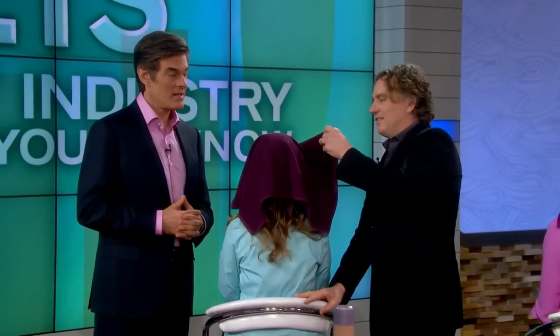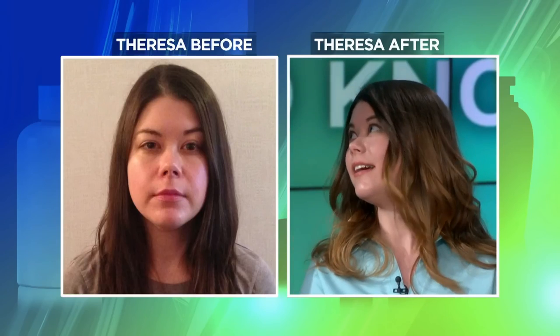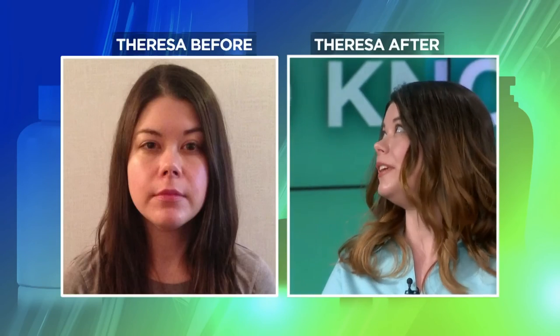Teresa dropped the towel and turned around for the reveal. She absolutely loved the result. She looked beautiful and Rodney joked she now has a career in hairdressing. The next at-home treatment is used to replace expensive keratin treatments for straightening hair.